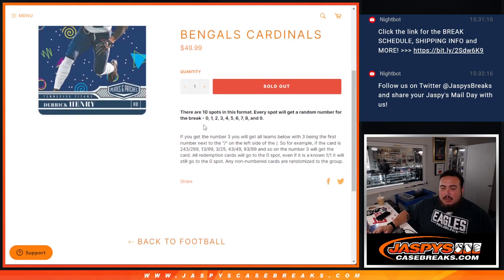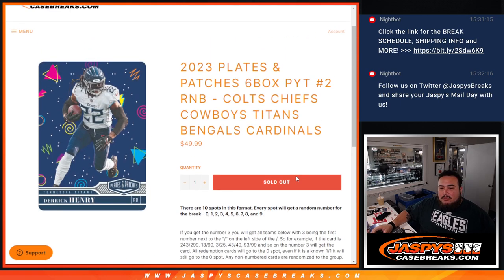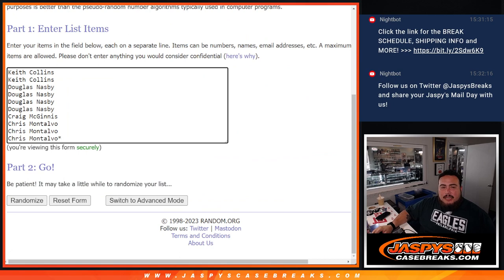You get a piece of these teams like you would in any other RNB. If there are any hits for those six teams, we distribute those hits by the serial number — we go by the first number on the left side of the serial dash. There are your examples on screen. Any non-numbered cards are randomized to the group, and any redemptions go to spot zero.